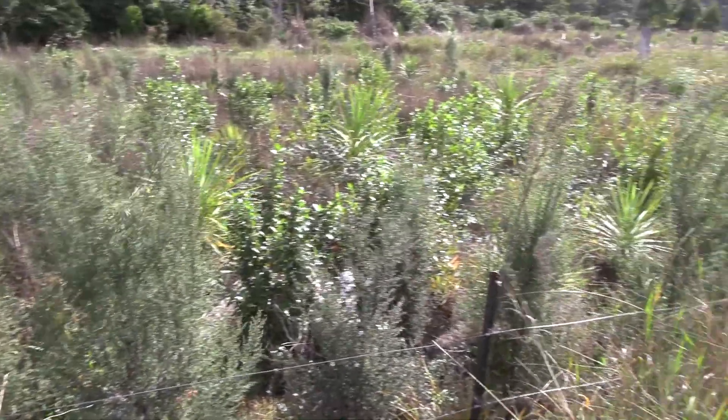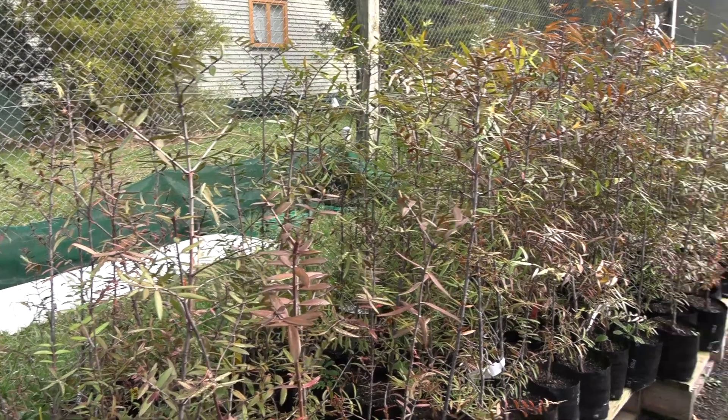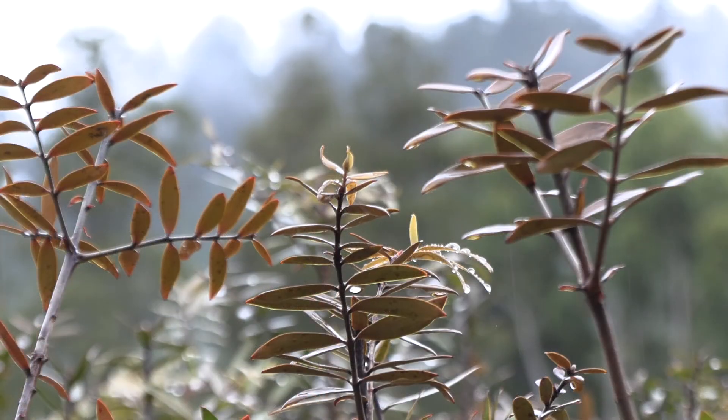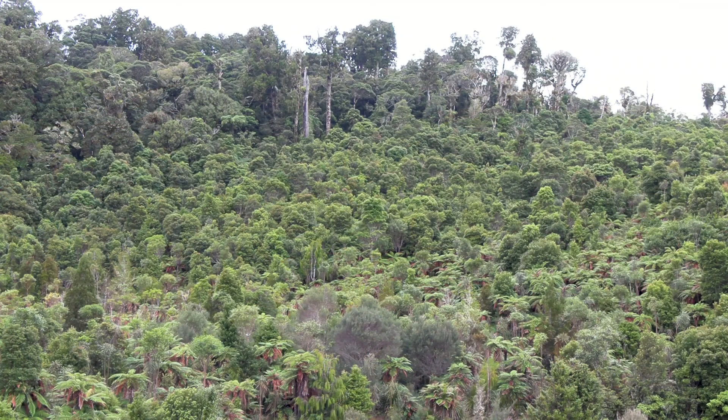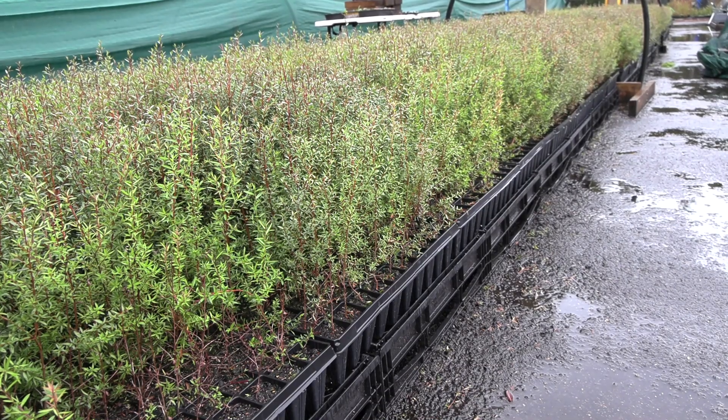Once those plants establish, the larger forest species are put in as well — the slower growing natives that will form the canopy of the future, like the kohekohe over there. Those slower growing species you'd plant in maybe four or five years after the pioneer species like manuka have been put in the ground.